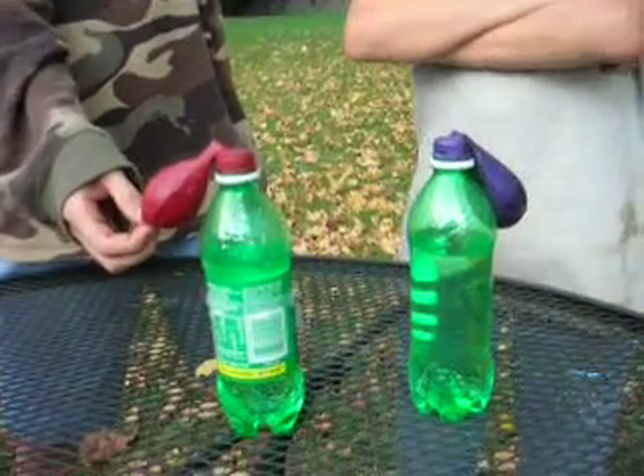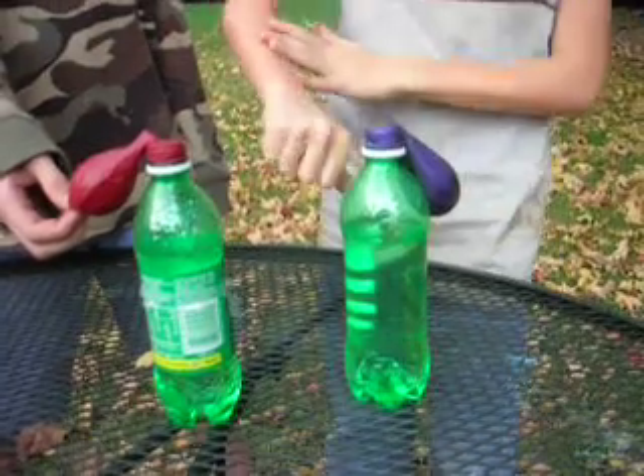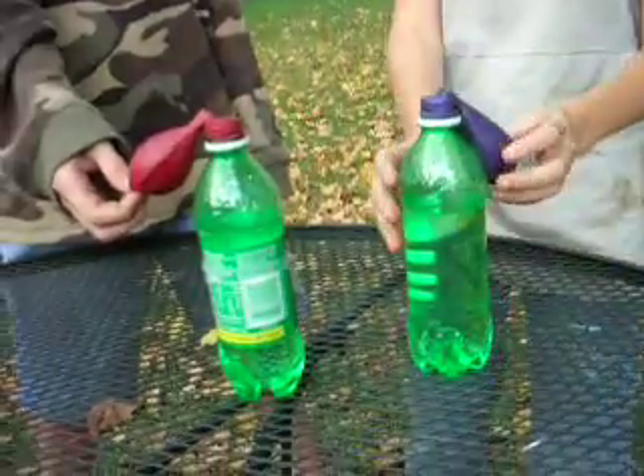There is one tablespoon of Pop Rocks and one tablespoon of baking soda. We're going to see which makes the most carbon dioxide. Ready? Ready. Go.